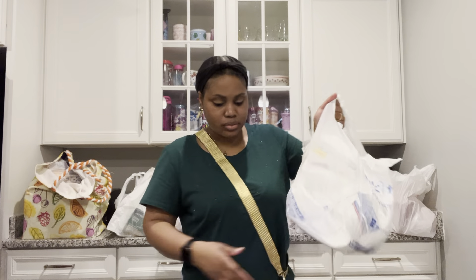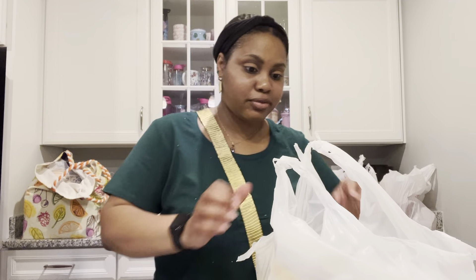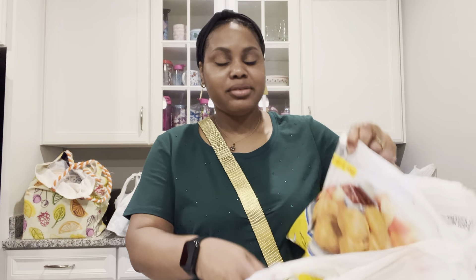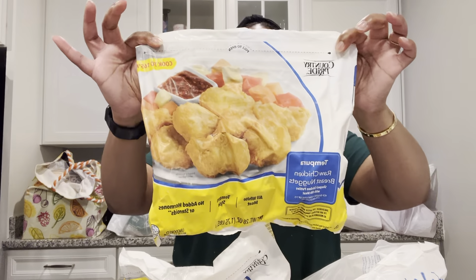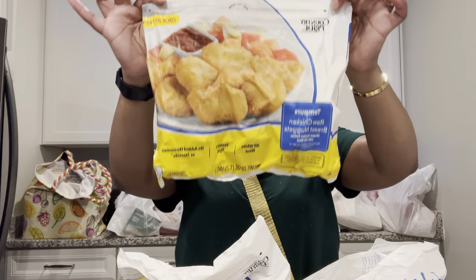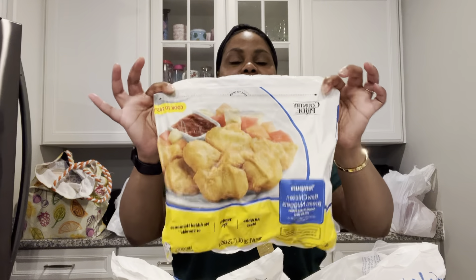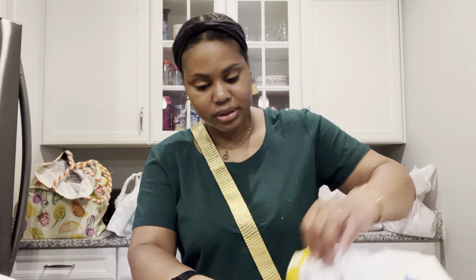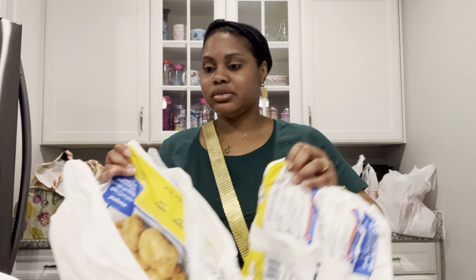Hey you guys, welcome or welcome back to the channel! Today I have a lot to show you. The bag is all in the way. Let's get started, we're gonna jump right in because I got a lot. I took my son to the store, and the first thing he picked up was this Fruit Loops breakfast essentials by Carnation — you get about six in the pack.